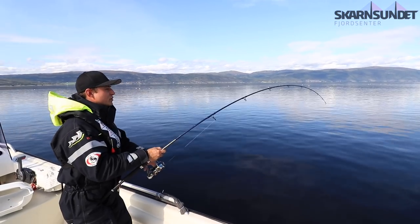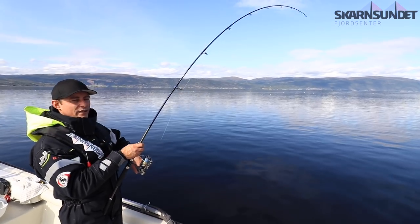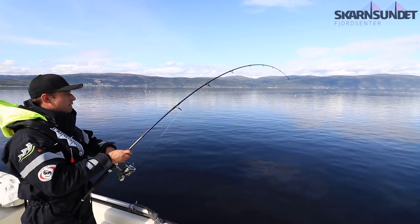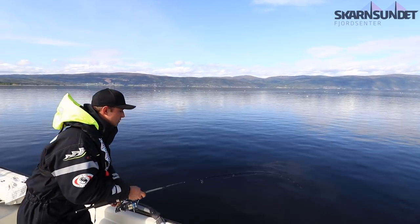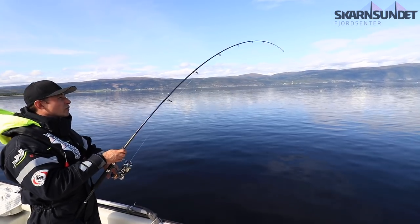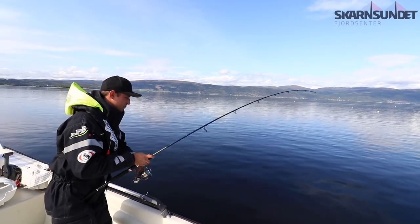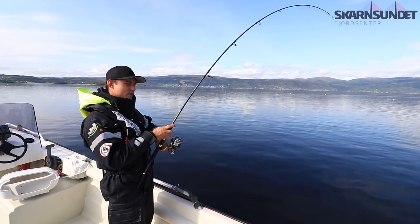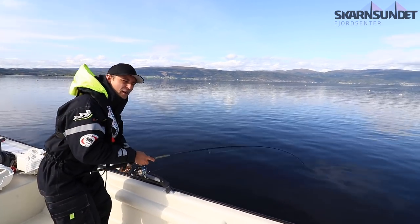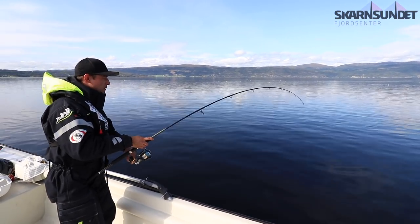It feels like a good fish. I think it's our target — the coalfish. This one took it on the drop, I would say about 50 meters deep, and we're fishing on 90 meters. The coalfish is a pelagic fish, feeding in mid-water most of the time.